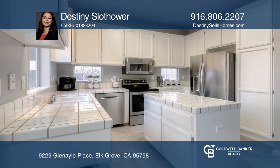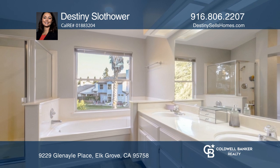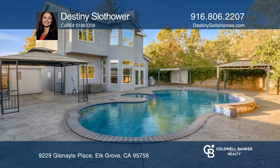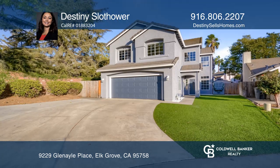This home offers fresh paint, newer flooring throughout, newer stainless steel appliances, freshly stained pool decking, newer turf for low maintenance, and so much more. Come see all this home has to offer with Destiny Sloth Hour.